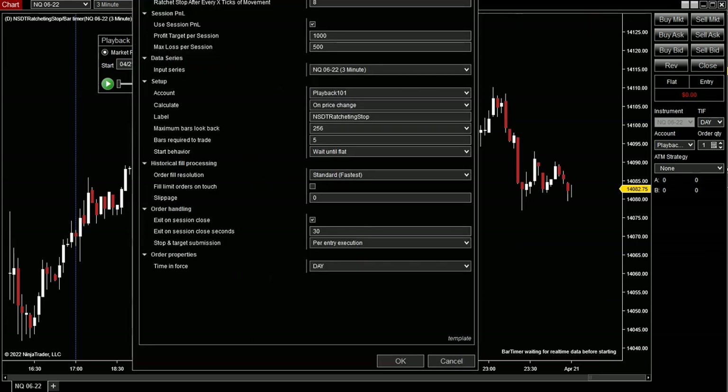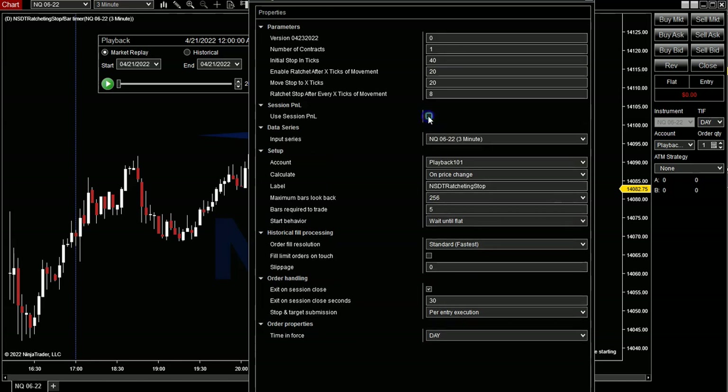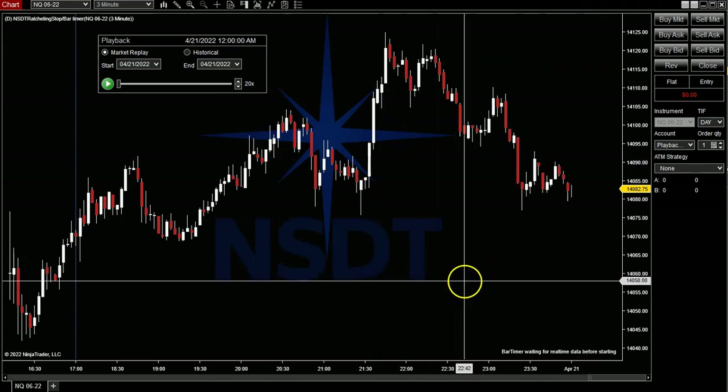One thing I wanted to talk about is the profit target per session and max loss per session. This is not per entry, but per entire session. So you can run this strategy, and if you put five contracts on and you end up hitting $1,000 in a single trade, it's just going to stop the strategy — close the position and stop the strategy. The same with the max loss. This can be completely disabled — it can be on or off. We're only using one contract, so I don't think we're going to hit that at this point.